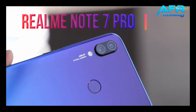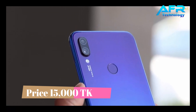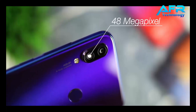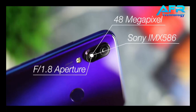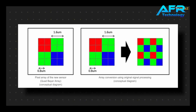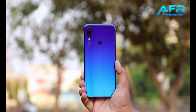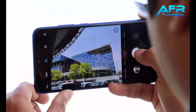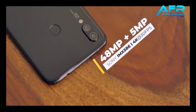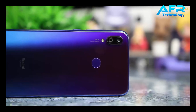Number 4: Redmi Note 7 Pro. The Redmi Note 7 Pro features battery, camera, performance, and design quality. The camera uses the Sony IMX sensor. The sharpness, color, and clarity are excellent overall. It has a dual camera setup: the primary camera is 48MP and the secondary is a 5MP depth sensing camera, plus a 12MP selfie camera.